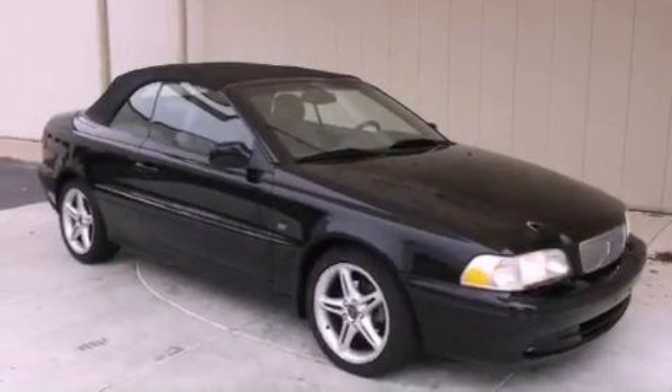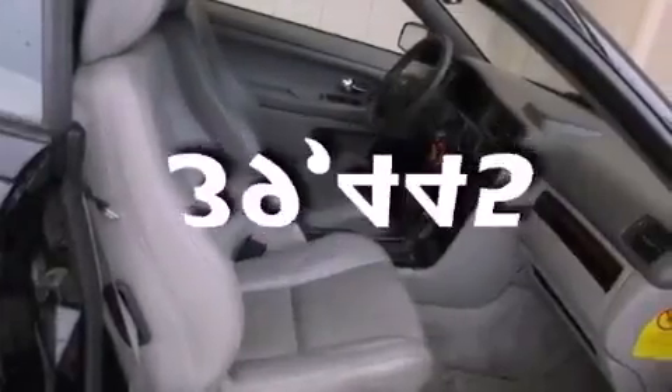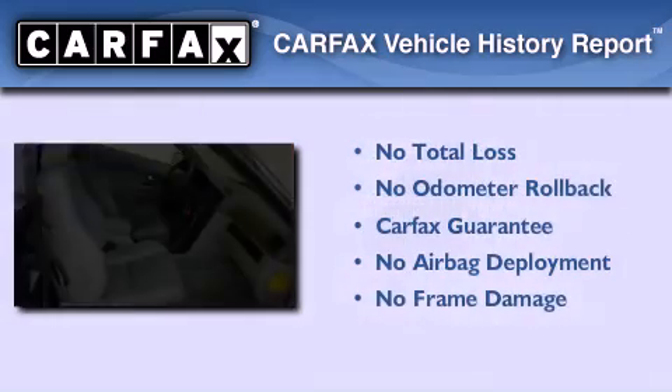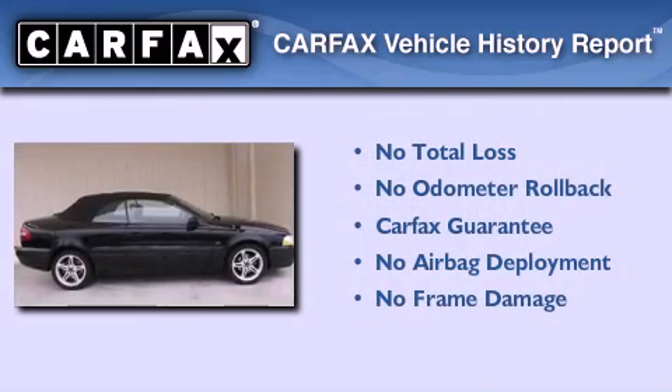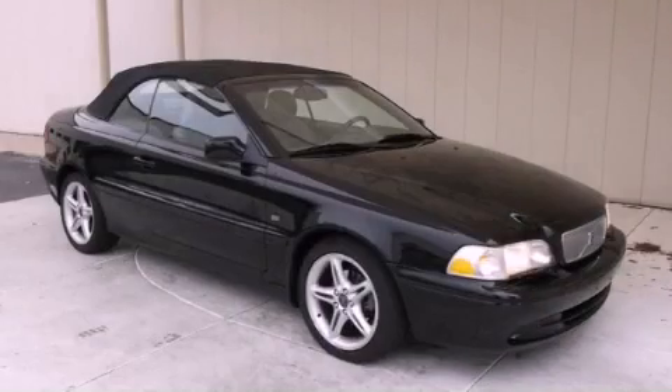Air conditioning with automatic climate control is included, and this vehicle has fewer than 40,000 miles on the odometer. Not to mention that this Volvo qualifies for the Carfax buyback guarantee. Please call us today for more information on this great vehicle.